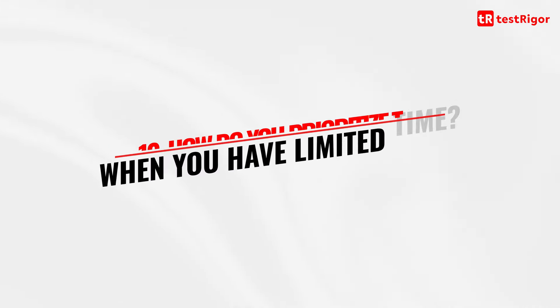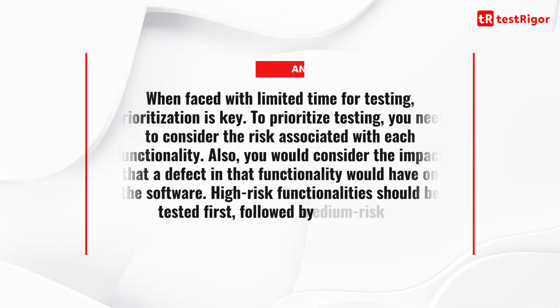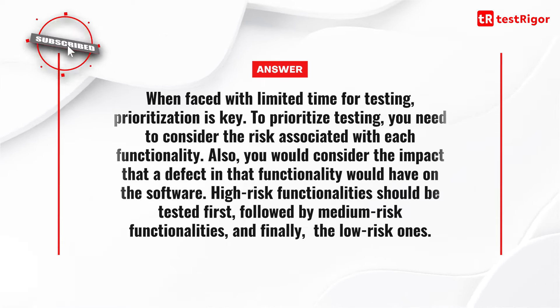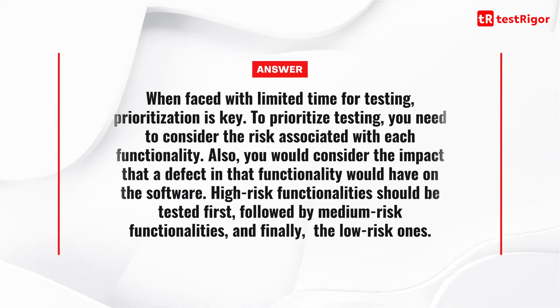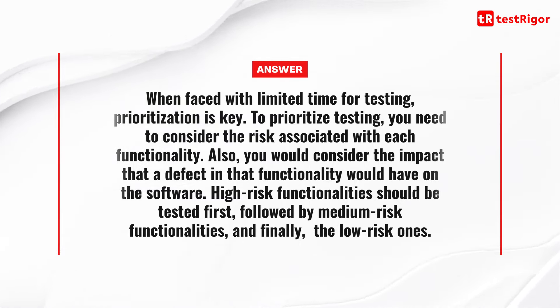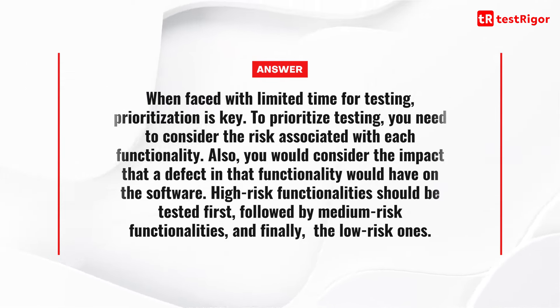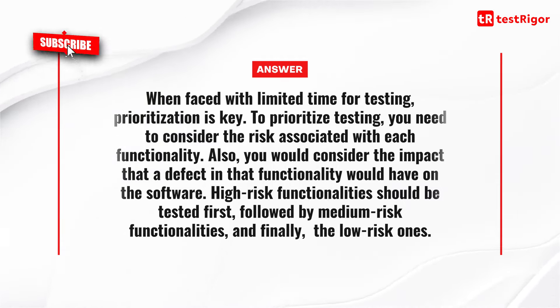The tenth question is: how do you prioritize testing when you have limited time? When faced with limited time for testing, prioritization is key. You need to consider the risk associated with each functionality and the impact that a defect in that functionality would have on the software. High-risk functionalities should be tested first, followed by medium risk, and finally the low-risk ones.